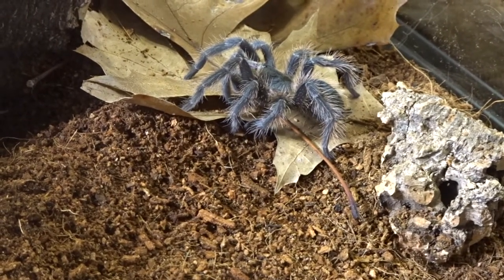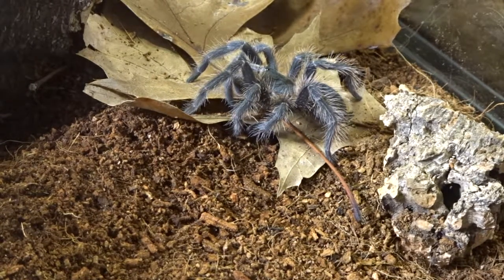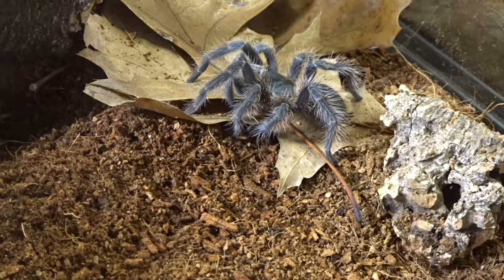I fed it last night at about the same time and got the exact same reaction. I've read up a lot on these spiders — apparently they do eat a lot. About the only time they don't eat is if they're in pre-molt.